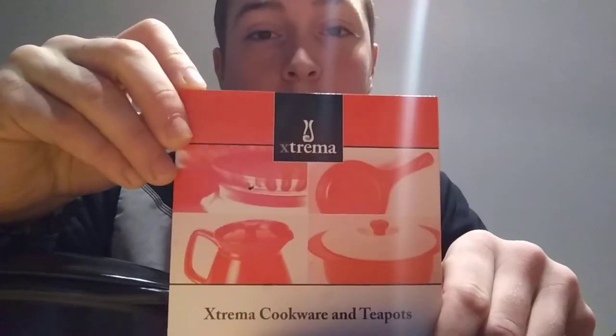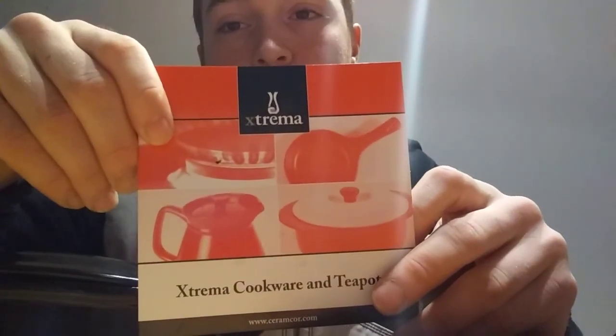Hey everyone, this is Nicholas Eugero and this is just going to be an impressions post-unboxing of some cookware that's from Xtrema — cookware and teapots. It's spelled X-T-R-E-M-A.